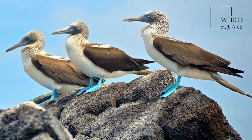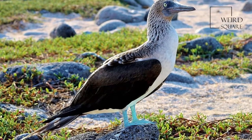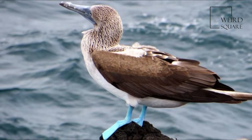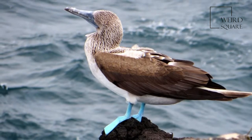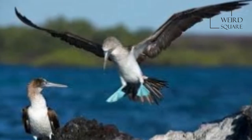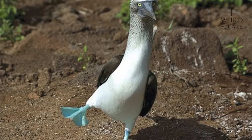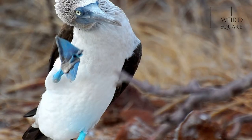It is easily recognizable by its distinctive bright blue feet, which is a sexually selected trait. Males display their feet in an elaborate mating ritual by lifting them up and down while strutting before the female. The female is slightly larger than the male and can measure up to 90 cm long with a wingspan of up to 1.5 m.